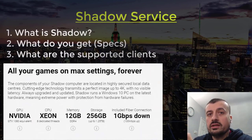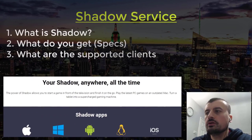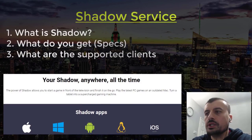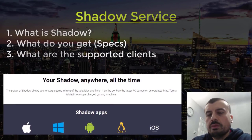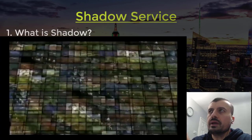In terms of supported clients, you can access Shadow from Windows, Linux, macOS, and Android. They're currently working on an iOS client, and you can download the beta right now to test it on your iPhone or iPad.